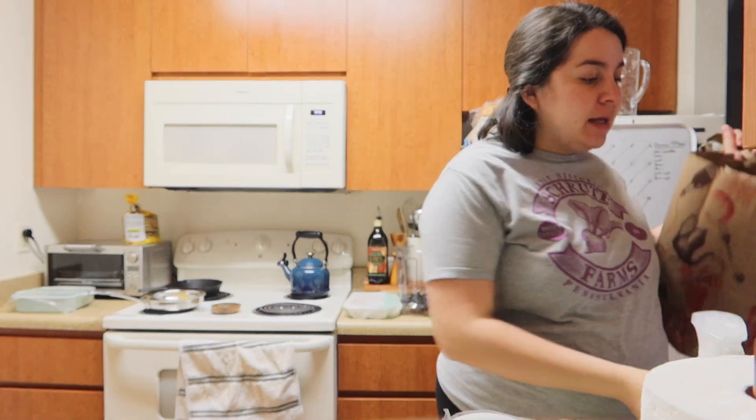But yeah, that is the whole haul. I hope you enjoyed today's vlog. Thank you so much for watching. I'll see you guys tomorrow.